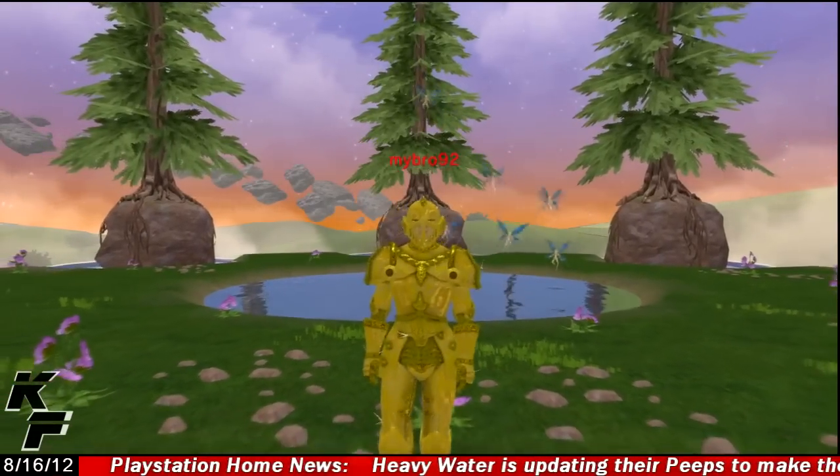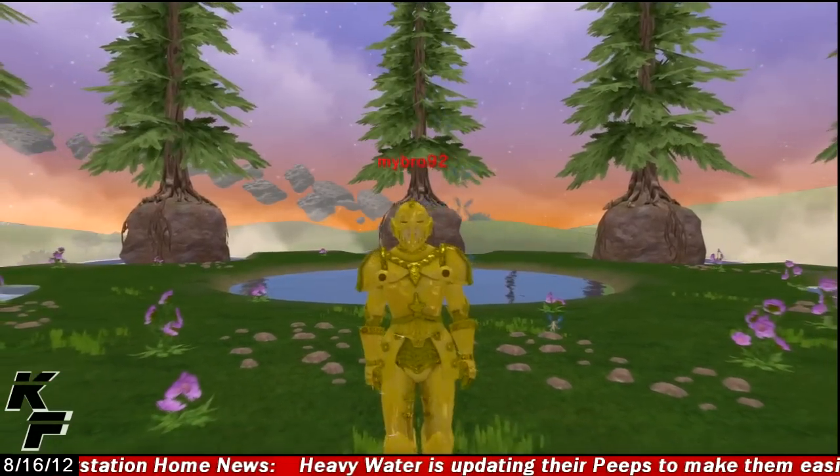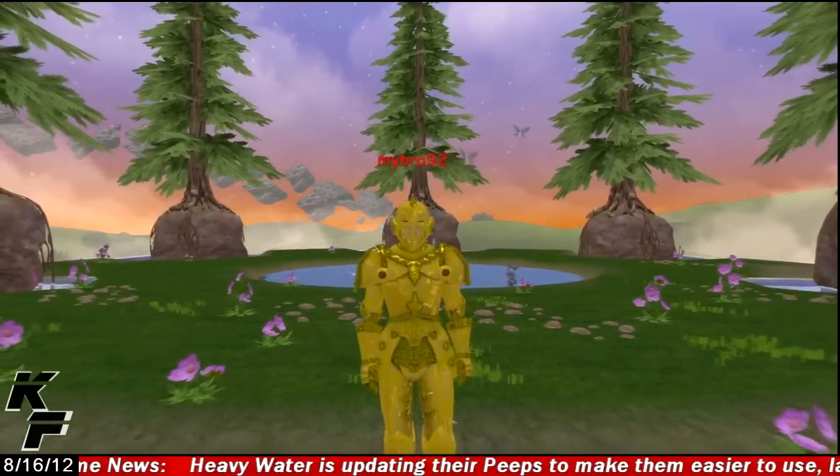What's up guys, this is Captain Fahey coming at you from PlayStation Home, and today we're going to be taking a quick look at the Avalon Keep Personal Space developed by Heavy Water.